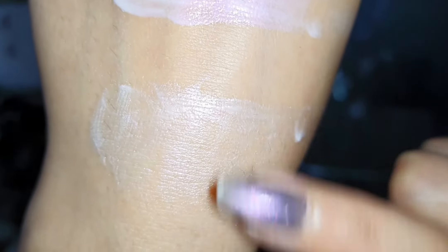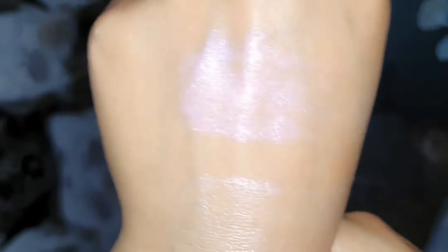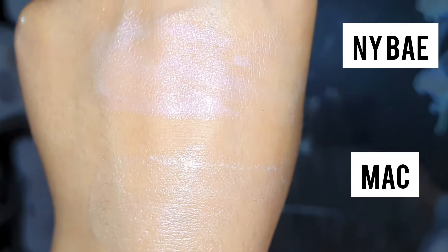This is how both look on my hand. The MAC shade is Pink Light strobe cream and the NYB shade I am using is Pink Topaz, which has only a minor difference.